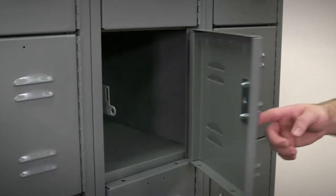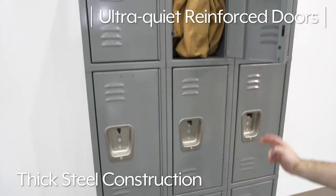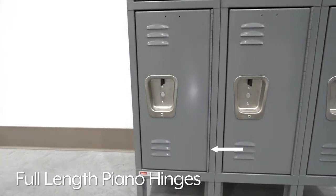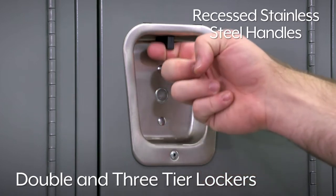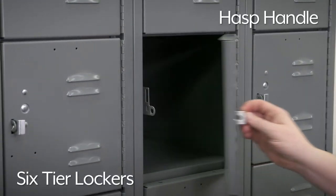Deluxe Lockers are Uline's heaviest duty lockers with thick steel construction, ultra-quiet reinforced doors, full-length piano hinges for door stability, and louvers to allow air circulation. The two- and three-tier lockers feature recessed stainless steel handles. Six-tier lockers feature a hasp handle for simple operation.